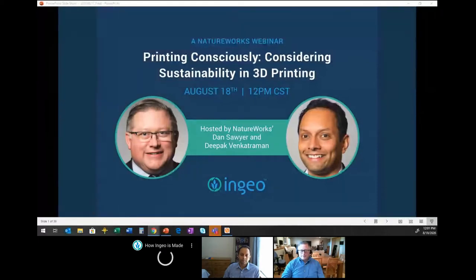I'll kick it over to Deepak to introduce himself. Thank you, Dan. I just want to say a quick welcome to all the attendees. Deepak Bekatraman here. I also work with Dan Sawyer, and my role is kind of his counterpart on the technical side with 3D printing, and I also spend time with technical support for our films business unit at NatureWorks.